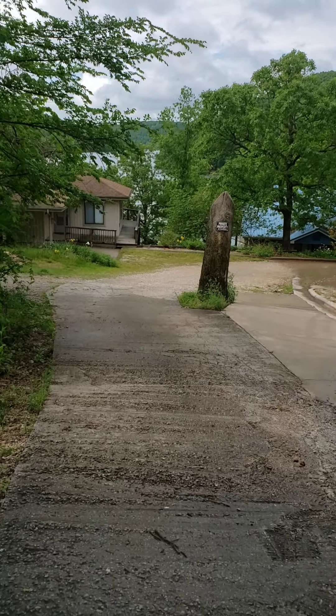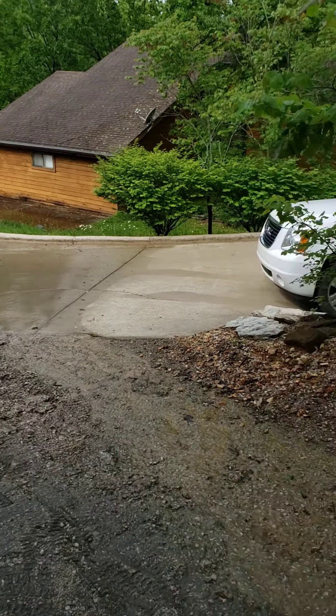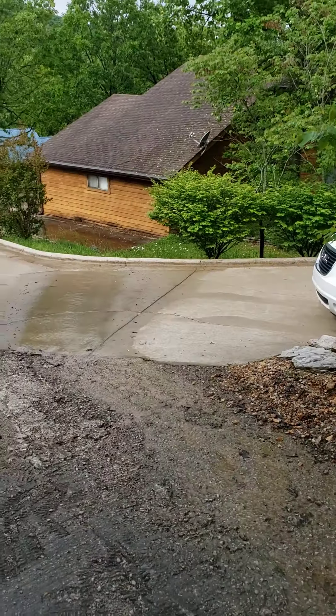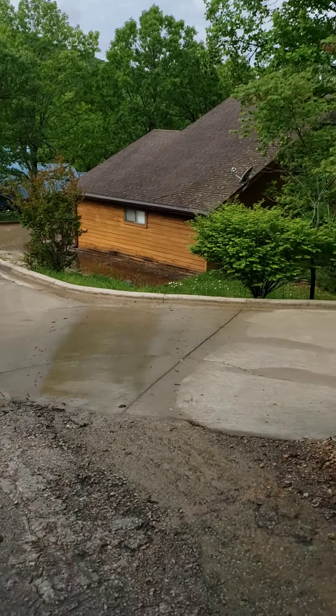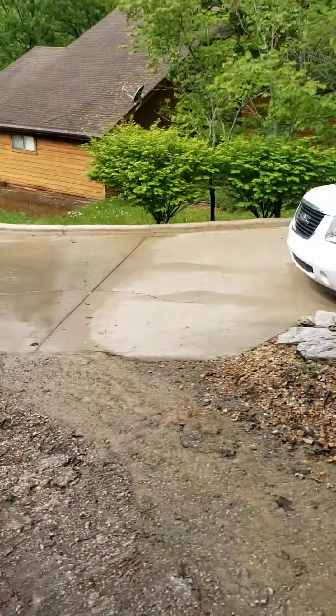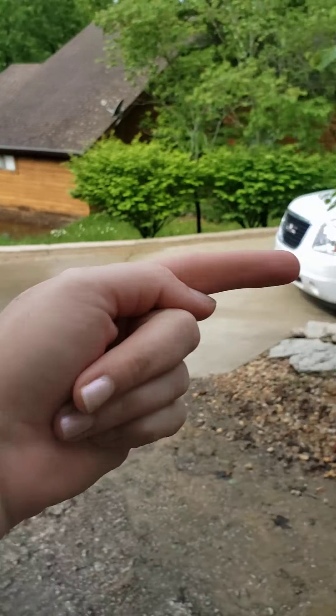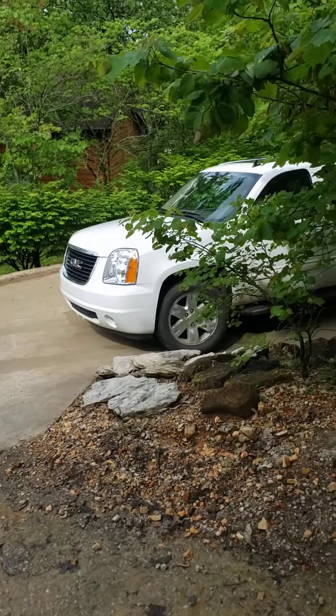Now to pull into the drive, you can see there is some water running down it, just because it runs off this road. It appears to just be running across the driveway. Instead of trying to make this sharp turn into the garage, I ended up just backing in. It was pretty easy to just back in.